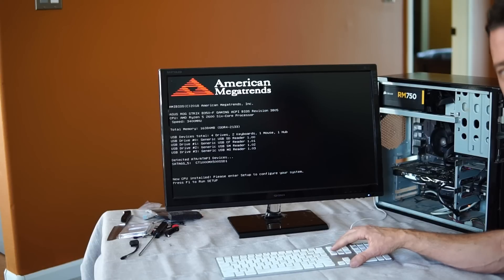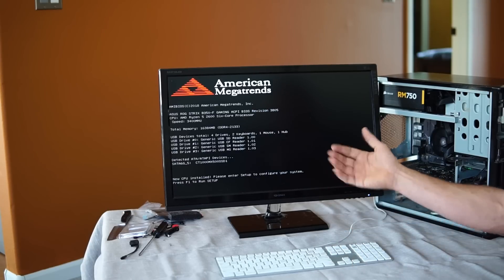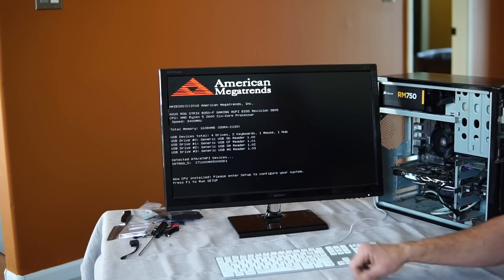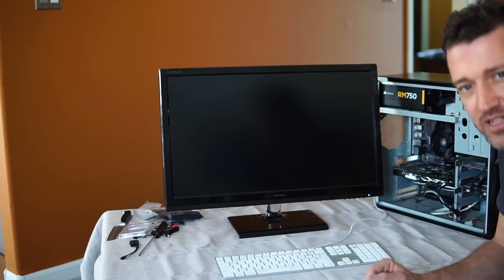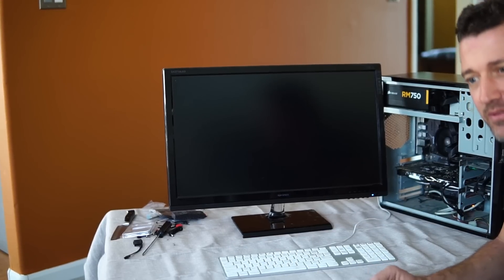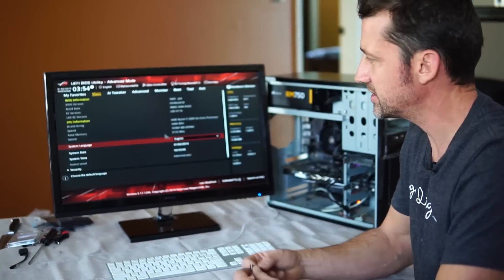After about 10 seconds of stress thinking it wasn't working, I got this nice logo from the new motherboard. I pressed the setup key — which is Delete — and now I've got the usual BIOS setup screen where it says F1 to run setup. We're not going to cover this stuff in detail in this video, but the basics are I'm going to set this to load from a USB stick, and I've got a little install version of Windows 10 on here.